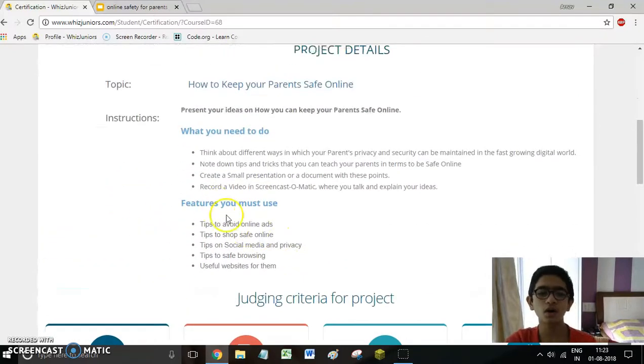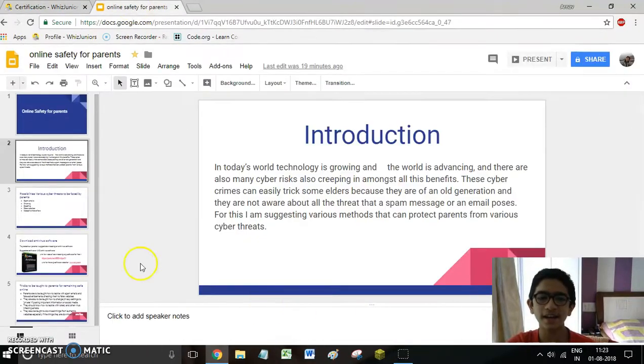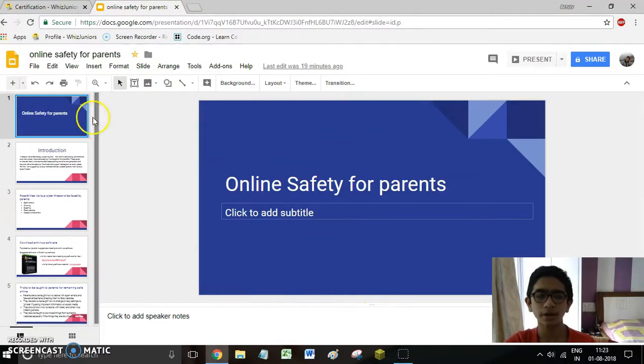As per the instructions, I have created a Google Slides presentation. So let's start with it.